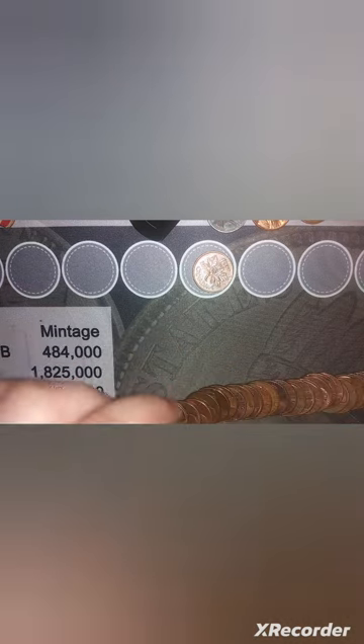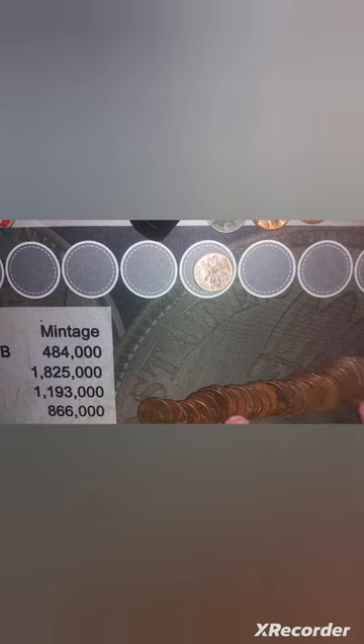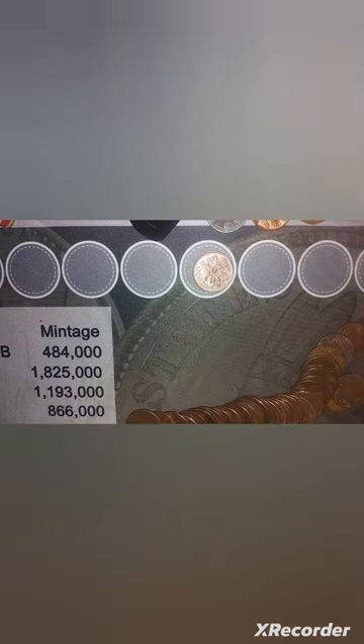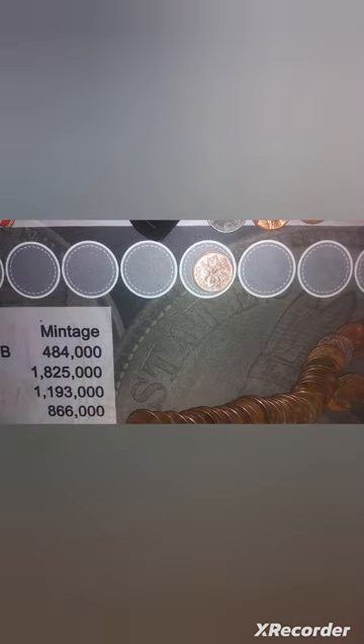Alright, well this roll looks like mostly copper as well. I am almost done with these — I've got about 10 rolls left of those, and then I'm moving on to the presumably regular rolls. I'll get through these and if there are any more finds, I'll let you guys know.